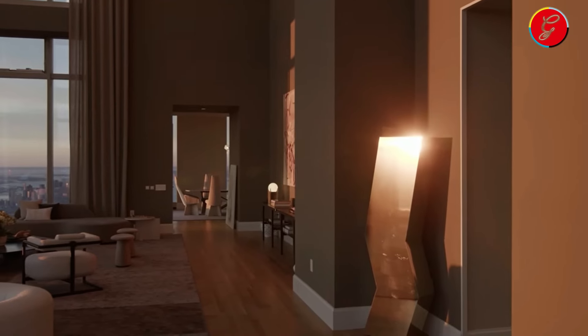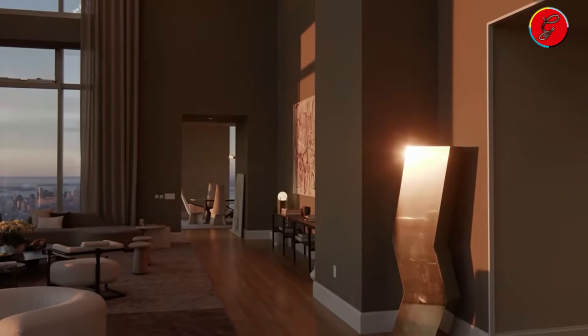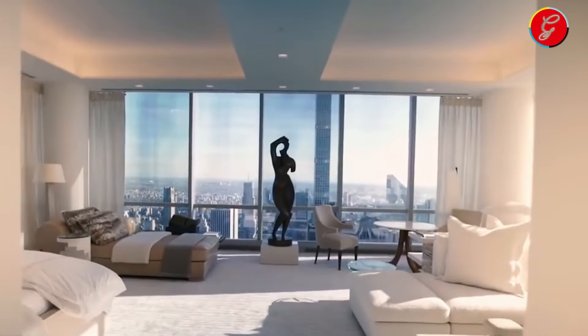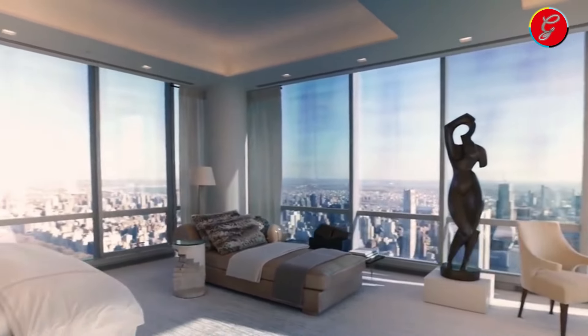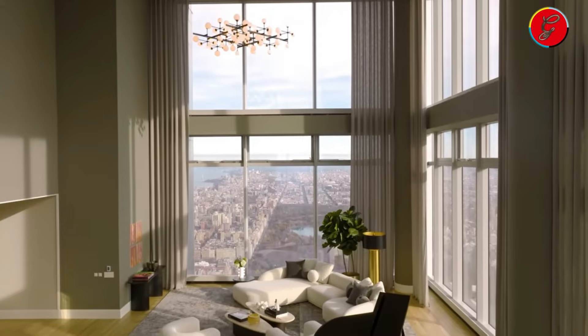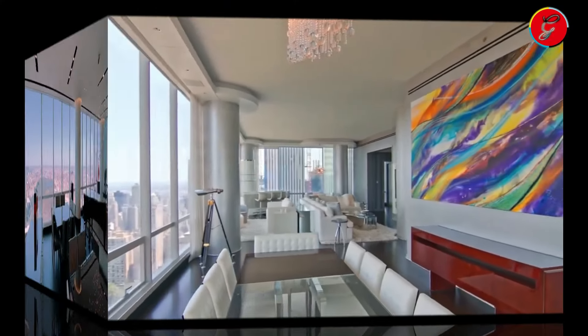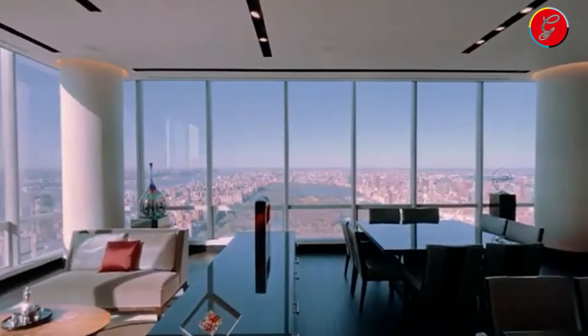This strategic location not only places residents at the apex of New York's high society, but also in a privileged vantage point, where the architectural ingenuity of the building becomes a backdrop to an unparalleled urban life. The pioneering design ensures that each moment within this residence is framed by beauty and luxury, a constant reminder of the exclusivity that defines this elite address.